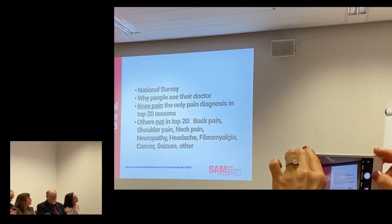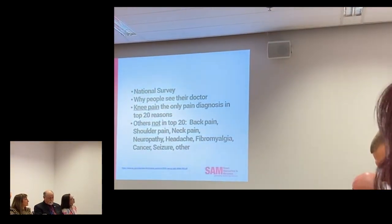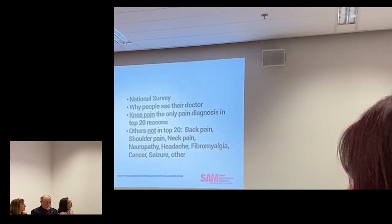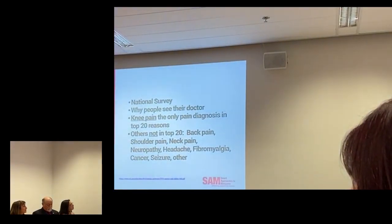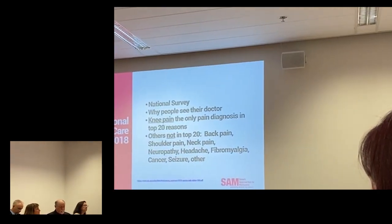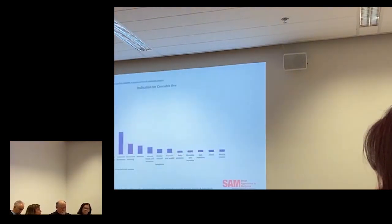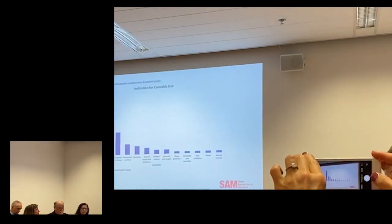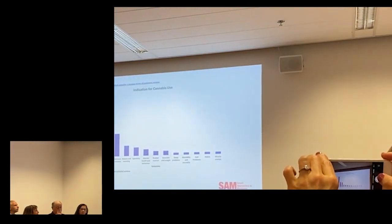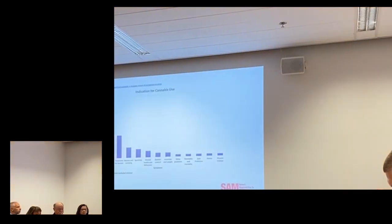But why do people go see the doctor? Hypertension, obesity, asthma, diabetes, etc. The National Ambulatory Care Survey data shows in the top 20 reasons there's only one pain diagnosis, and that's knee pain — probably osteoarthritis of the knee. Other things not there are cancer, seizure, fibromyalgia, PTSD. But there's a nice scoping review — the Pratt study, a review of all the reviews — and it's pain that is the most common reason why people seek out use of cannabis.